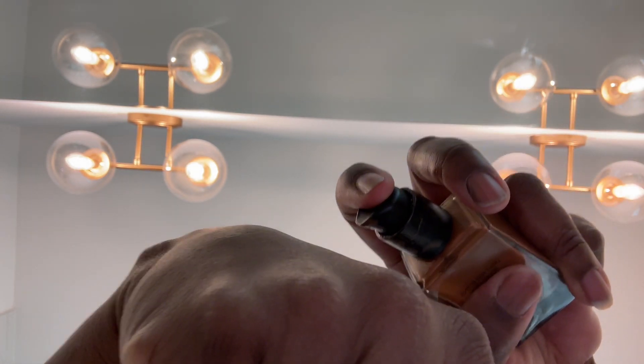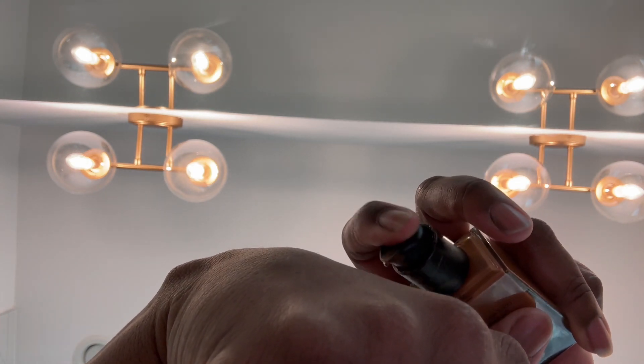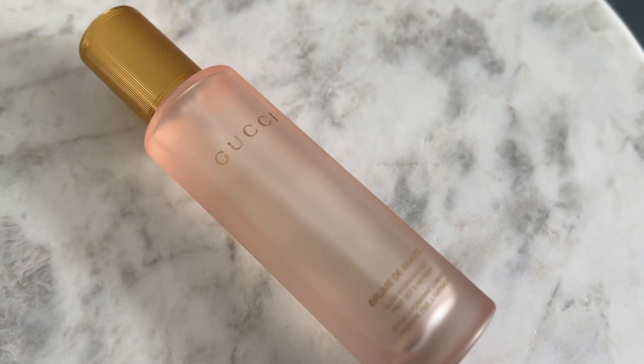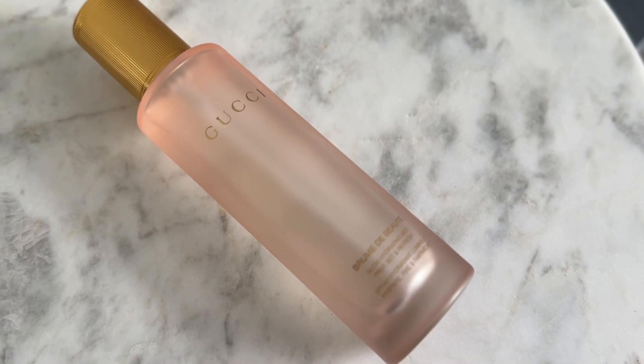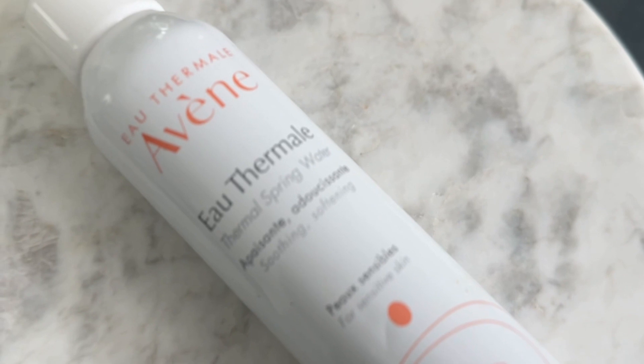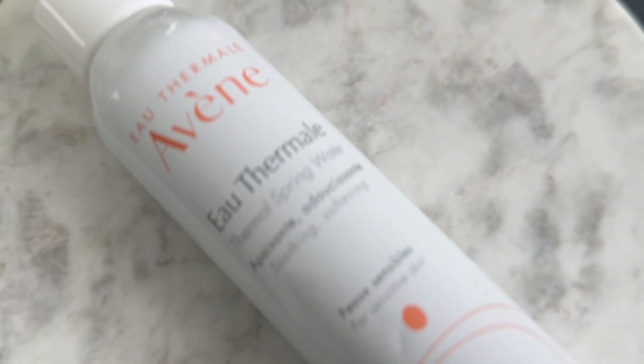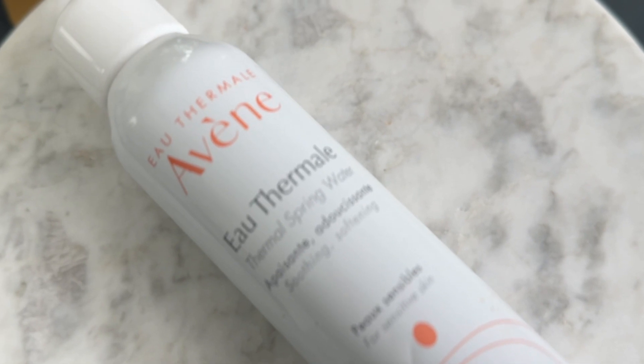Typically when I wake up in the morning, I like to use some sort of mist or thermal water. This Gucci one is a really nice one — it's a very soft mist. But if I'm feeling really dehydrated, I go in with the thermal water first. If I've used a lot of product on my face the night before, then I will definitely wash my face again in the morning.